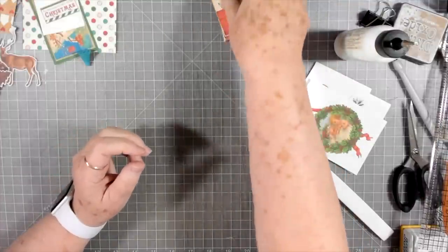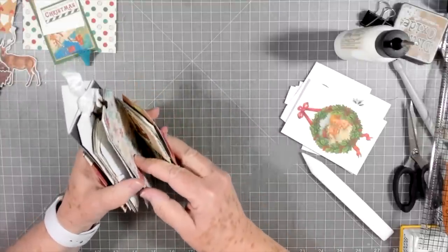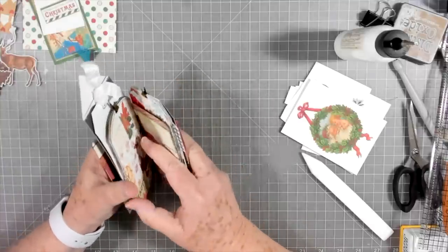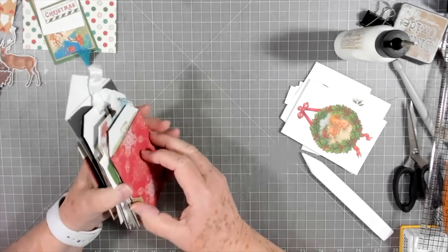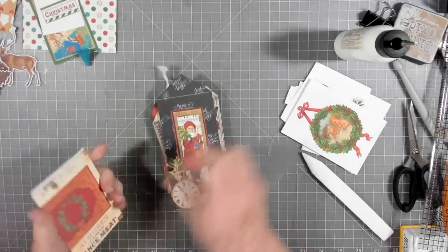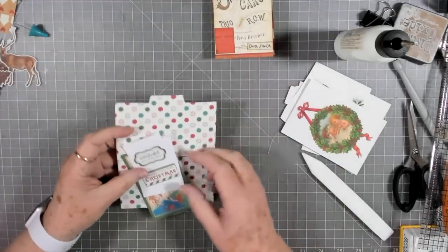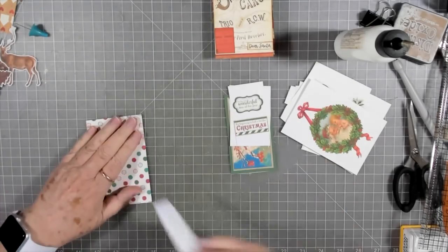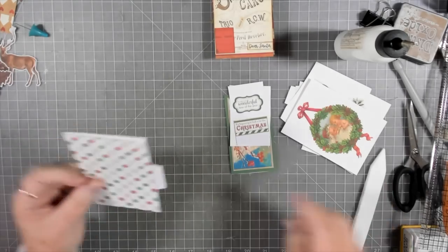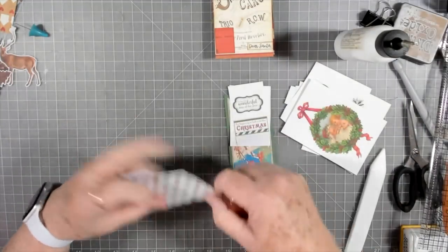That is number 10 — let me count and see: one, two, three, four, five, six, seven, eight, nine. That says nine, so this must be ten. Anyway, you will be able to see when you go over and grab the kit exactly what number is what, because I cut mine off and then I forget what number is what usually.